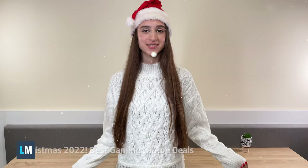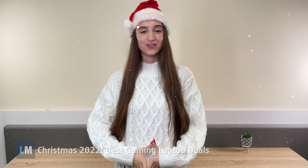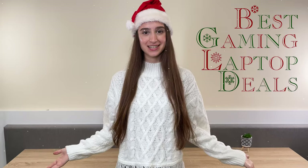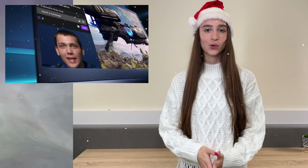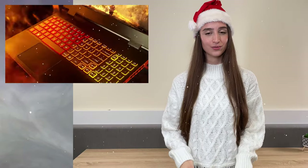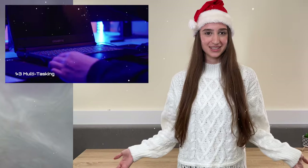If you still haven't got a Christmas gift for an avid gamer that's special for you, you should watch this video very carefully, as we present you with the best gaming laptop deals for the month of December. Keep in mind that laptops can go in and out of stock, so always refer to our website, which updates every day showing the best available deals.